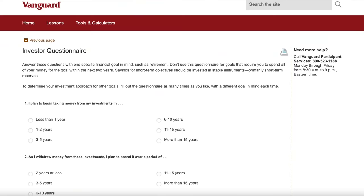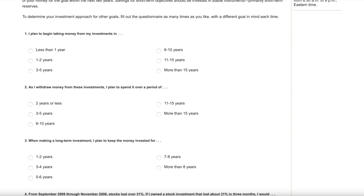First, assess your risk tolerance. If you're a more conservative investor, you're going to have a different pool of investments than an aggressive investor. You can take a questionnaire on Vanguard's website to assess your risk tolerance — I'll leave a link in the description. After that, identify what type of investor you are. If you're more passive and like to set it and forget it, lean towards index funds and ETFs. If you're more active and enjoy reading earnings reports, individual stocks might be more your style.